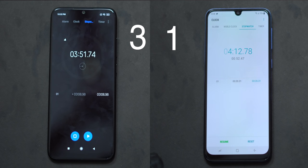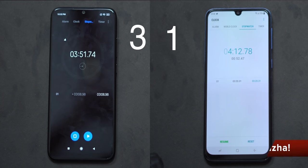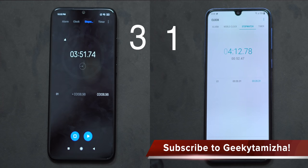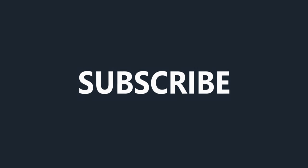The Samsung Galaxy M30 has better RAM management overall. If you liked this video, please like and subscribe to our channel.